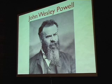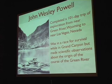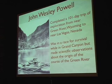A lot of you will have heard of this man, John Wesley Powell. He received a lot of accolades for his two river trips down the Grand Canyon. In 1869, he completed a 101-day trip which went from Wyoming to Nevada — if you can imagine a trip that long.